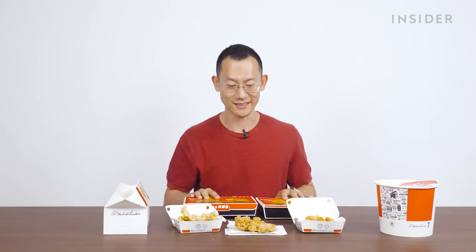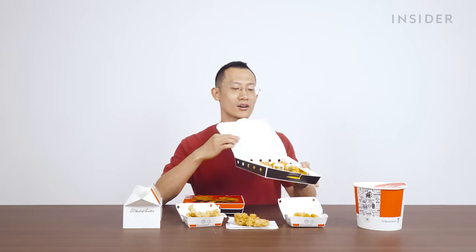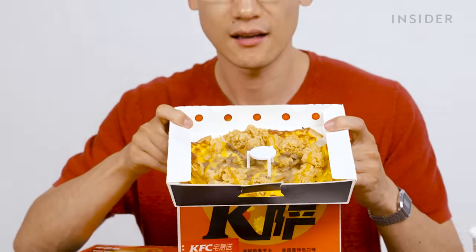You might be wondering what these are. KFC is trying to squeeze in on the pizza business — this is KFC's K pizza. This is a chicken and mushroom K pizza. Ultra thin crust. That's actually pretty good.